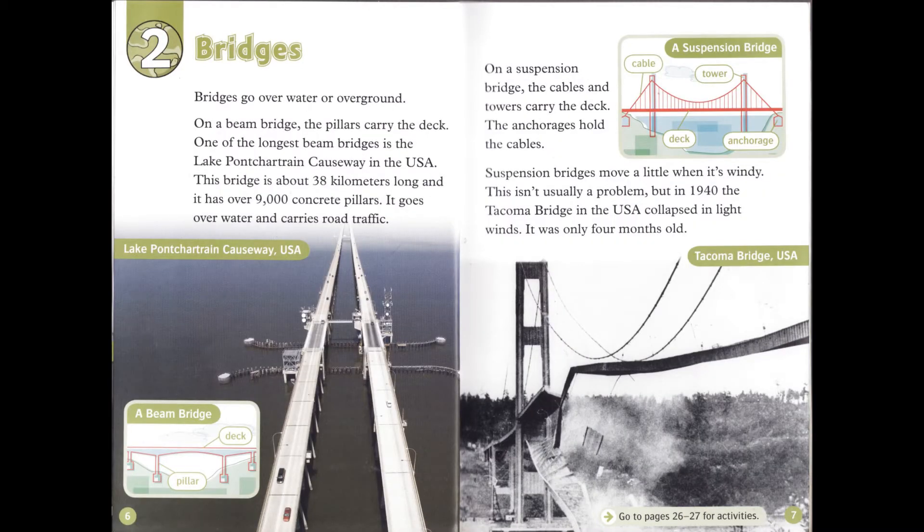Chapter 2: Bridges. Bridges go over water or over ground. On a beam bridge, the pillars carry the deck. One of the longest beam bridges is the Lake Pontchartrain Causeway in the USA. This bridge is about 38 kilometers long and it has over 9,000 concrete pillars. It goes over water and carries road traffic. On a suspension bridge, the cables and towers carry the deck. The anchorages hold the cables. Suspension bridges move a little when it's windy. This isn't usually a problem, but in 1940, the Tacoma Bridge in the USA collapsed in light winds. It was only four months old.